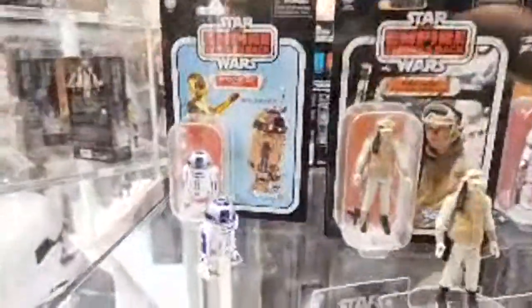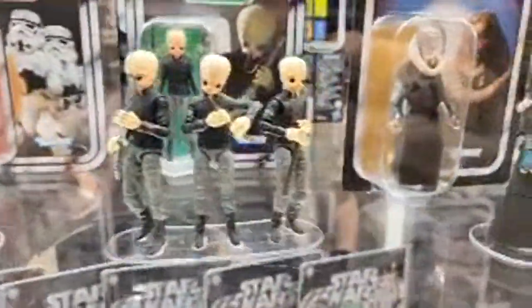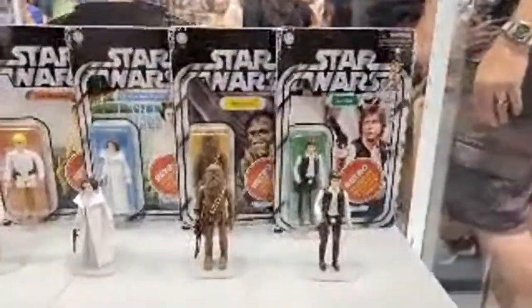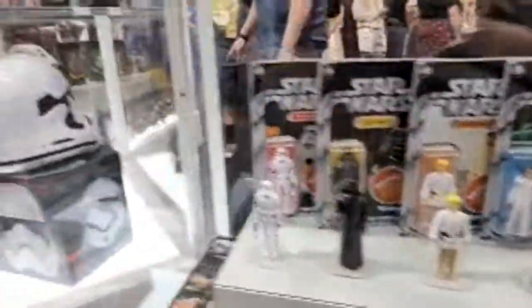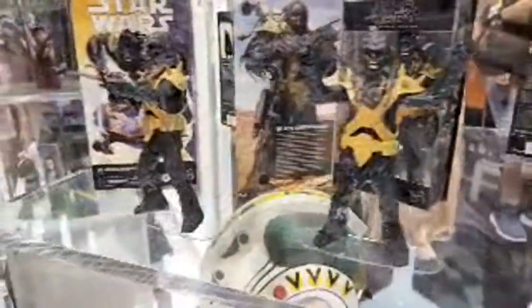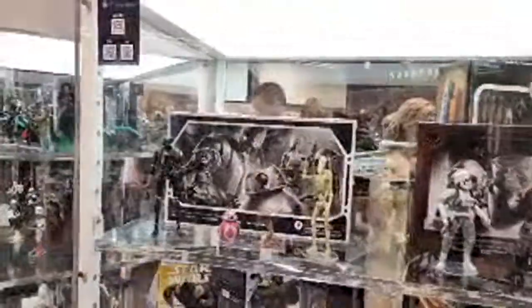Sensorscope R2 back there, got the band. Over here: Sergeant Kreel on display in a couple poses, same thing with Carnor Jax in the comic version, and then we've got our Galaxy's Edge figures.